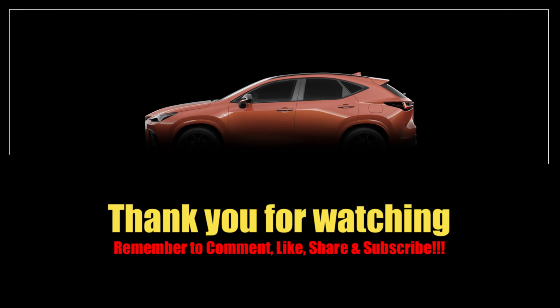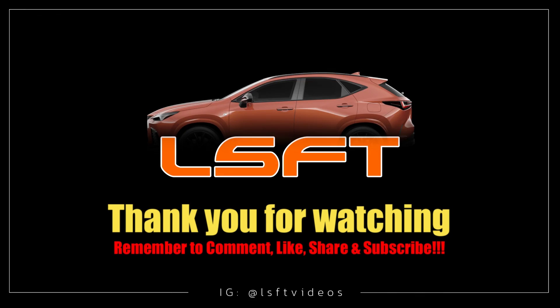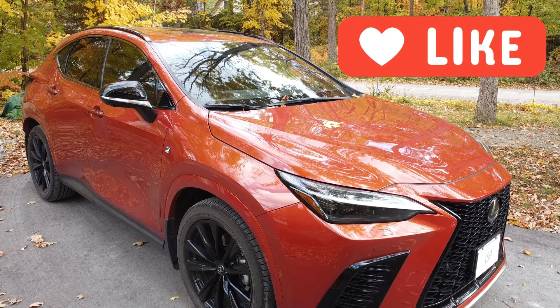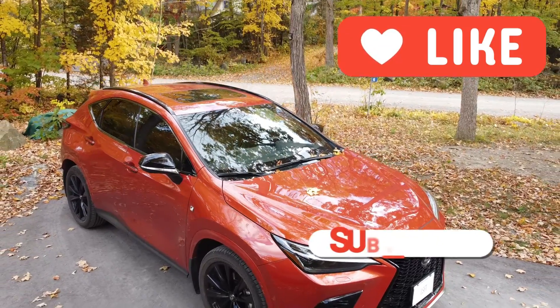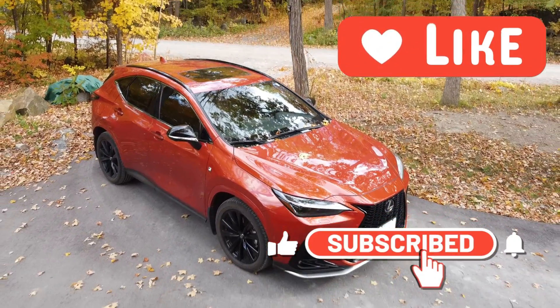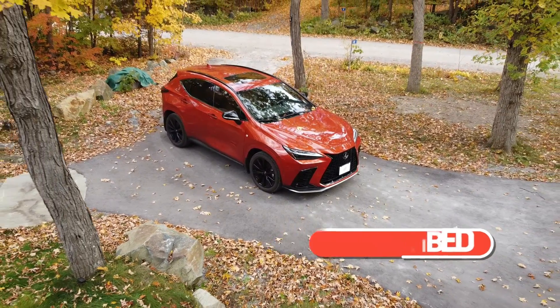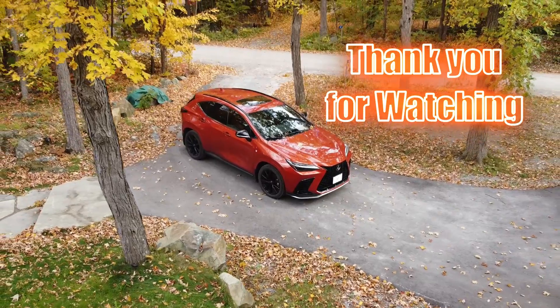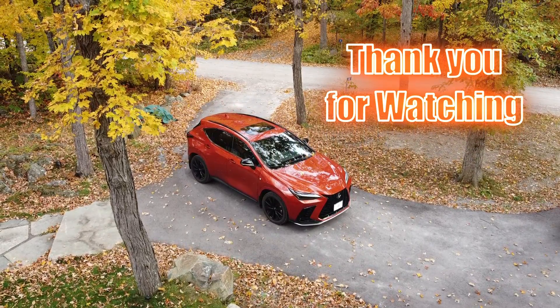I hope you found this video informative, and until next video, drive safely. Thank you for watching. If you liked this video, please comment, like, and share. Subscribe to my channel and press the bell icon to get notified when new videos are posted. If you'd like to support this channel, you can provide a super thanks. Until next time, cheers.